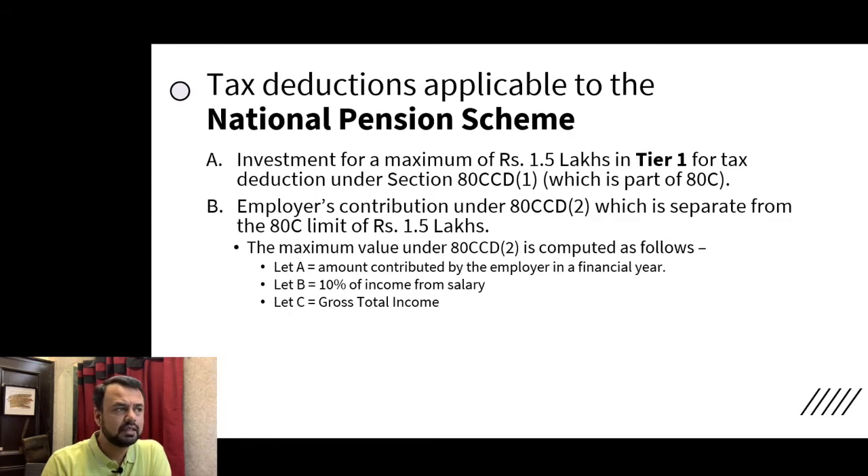The contribution of the employer to NPS will count against your tax benefits. There is a formula for calculating how much tax benefit you can take. It depends on the amount your employer is contributing — up to 10% of your salary — whichever is lower.